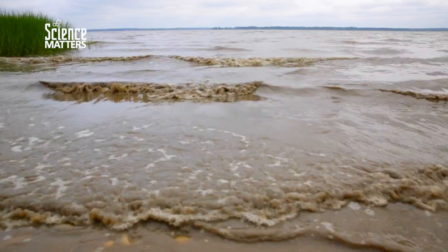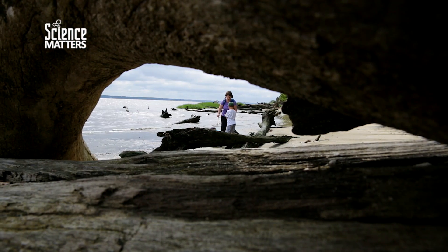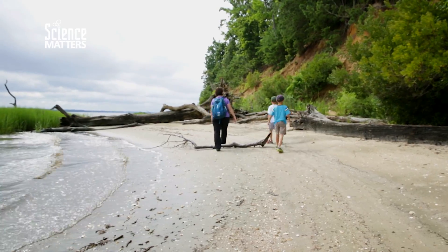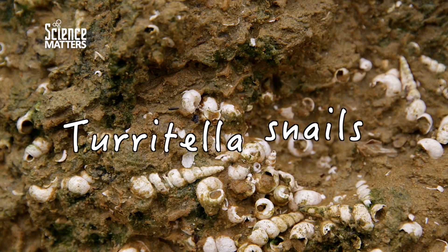Hey guys, look at all these crabs. There's so many crabs over here today. We can come up and look at the cliffs. The cliffs here, they're just chock full of these snails — the turritella snails.